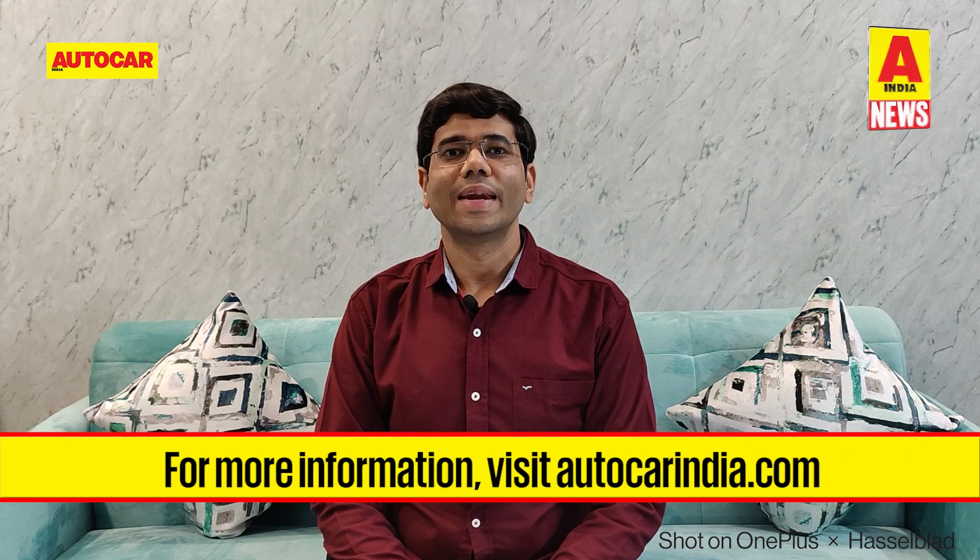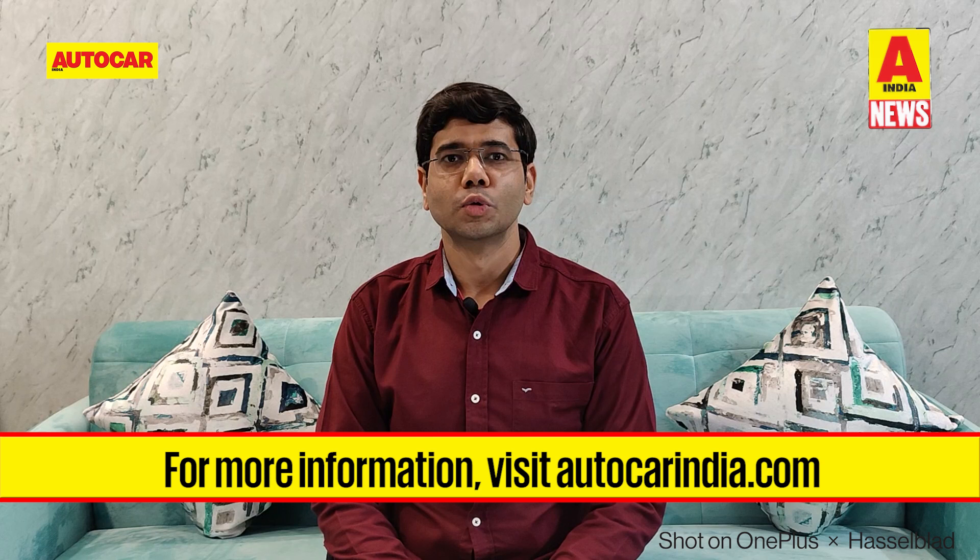That's all the news we have this week. Thank you very much for watching. See you again next week with more news and more scoops from the exciting world of automobiles. Till then, keep enjoying Autocar India.